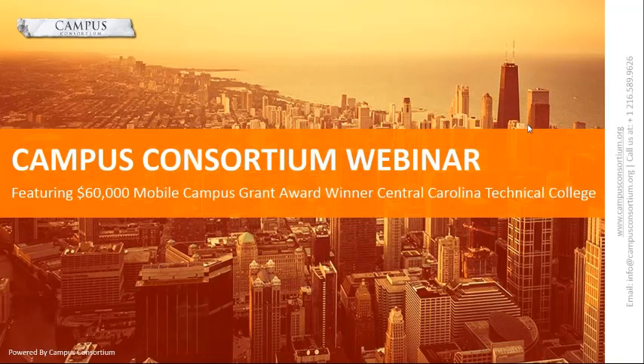Ladies and gentlemen, welcome to Campus Consortium's grant webinar featuring $60,000 Mobile Campus Grant Award winner Central Carolina Technical College. In today's presentation, Mr. Brian Davis, Director of Information Systems, will share his journey on how Central Carolina Technical College utilized this grant and how you can apply for a similar grant.